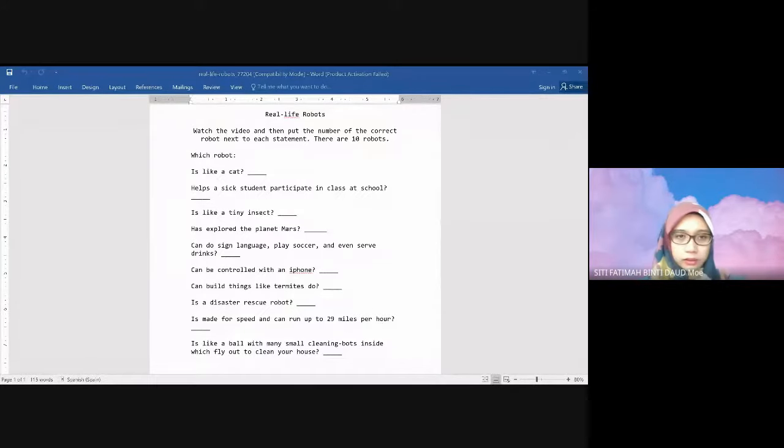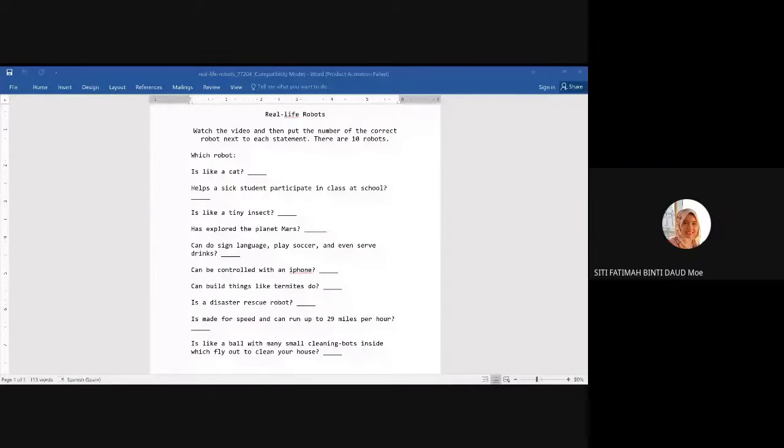Okay, these are the questions. Watch the video and then put the number of the correct robot next to each statement. There are 10 robots, so you just have to put the numbers at the end of the statement. Which robot is like a cat? Which robot helps sick students participate in class at school? Participate means 'menyertai PdP'. It's like a tiny insect.